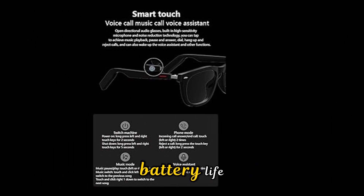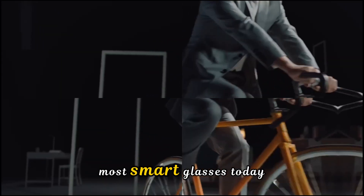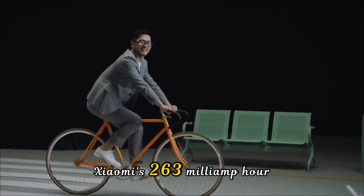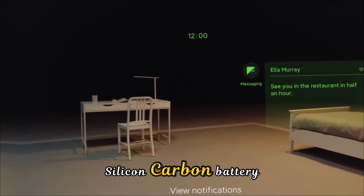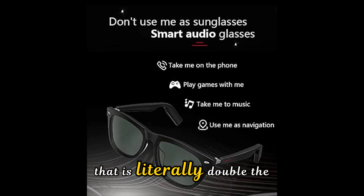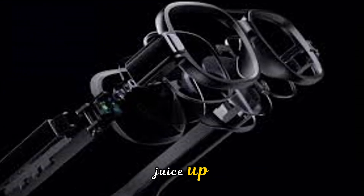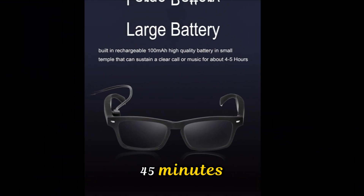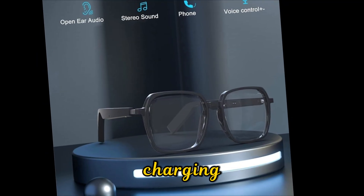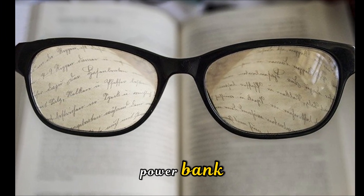Now let's address the elephant in the room: battery life. This is where Xiaomi has truly moved the goalposts. Most smart glasses today give you about 4 hours of mixed use. Xiaomi's 263mAh silicon-carbon battery is rated for 8.6 hours of continuous use — literally double the industry standard. And when you do run low, a full charge takes just 45 minutes via the USB-C port hidden in the temple arm. They even support pass-through charging, meaning you can keep recording or live streaming while they're plugged into a power bank.